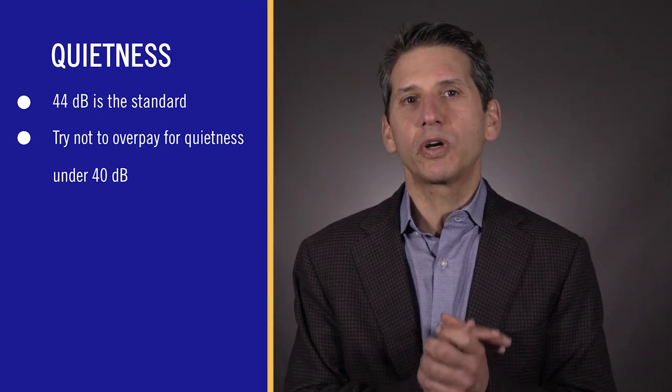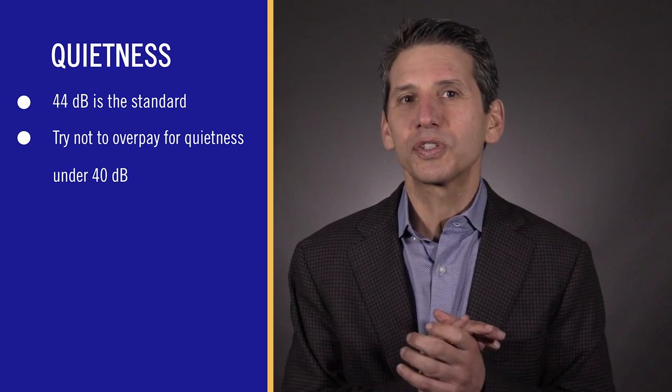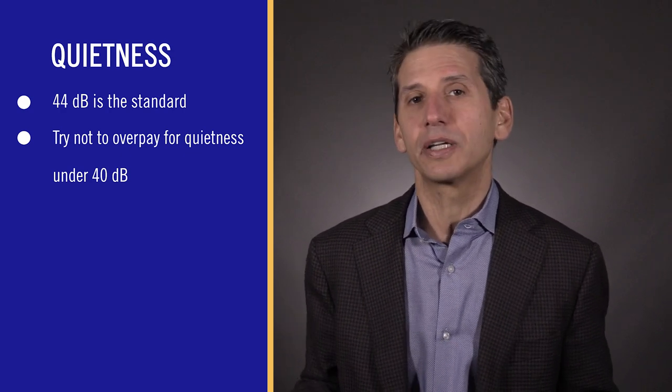You don't have to overpay for quietness either. 44 decibels is the standard, usually quiet enough. Most brands charge way more for a dishwasher under 40 decibels. However, one of the dishwashers on this list is reasonable at 39 decibels.